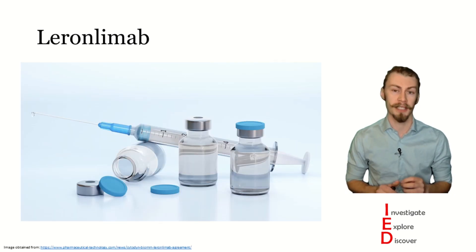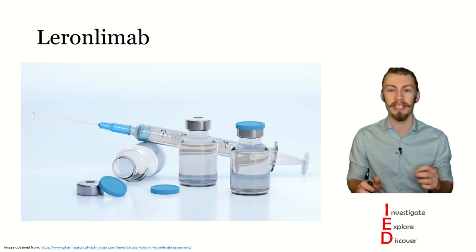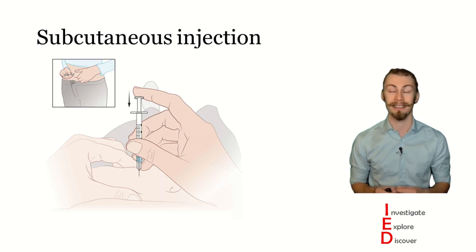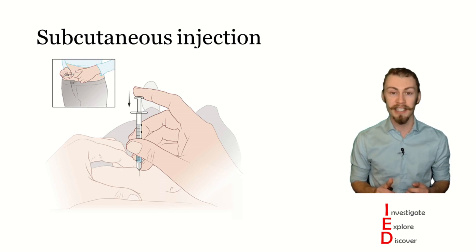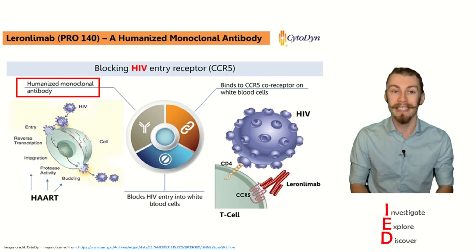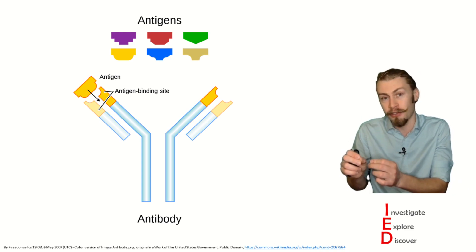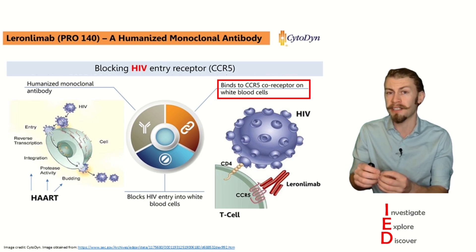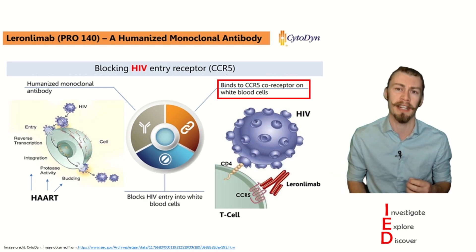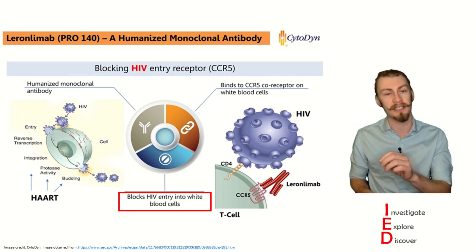This is where leronlimab comes into play. This medicine, by Cytodyne, reduces HIV viral loads in clinical trials of patients who have HIV. It is a subcutaneously injectable medicine, like insulin, that allows for easy home administration. The medicine itself is a human monoclonal antibody, which means that it is a singular antibody which has a very targeted substrate to which it binds. It competitively binds to the CCR5 receptor on white blood cells at a higher strength than HIV. Thus, it effectively blocks CCR5-tropic HIV from entering into these cells.